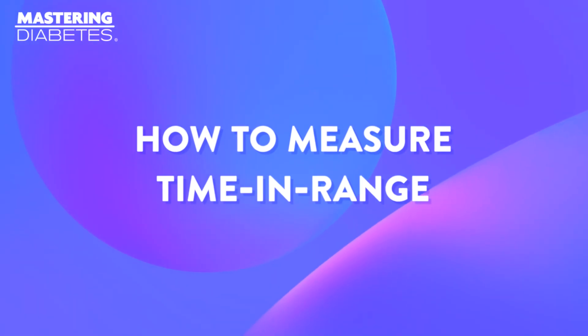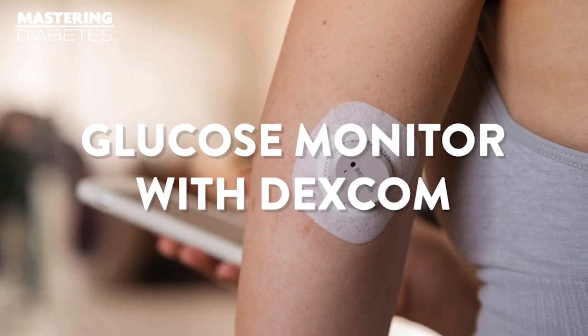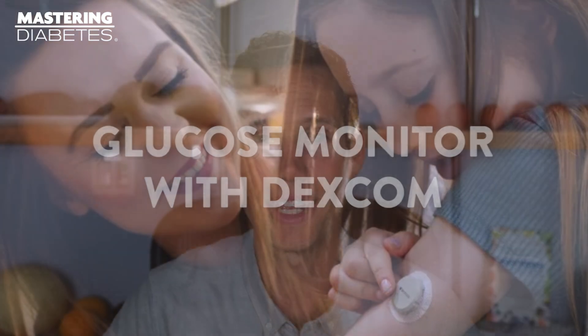Now let's get into measurement. There are two ways to measure your time in range. The most accurate is through the use of a continuous glucose monitor, with Dexcom as the current industry leader. The second is through the more old-fashioned use of finger sticks throughout the day. Though not as accurate in terms of up-to-the-minute monitoring of your blood glucose, this strategy can actually still be very effective.